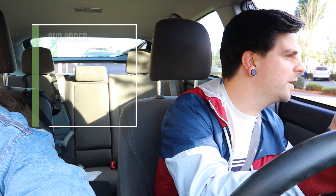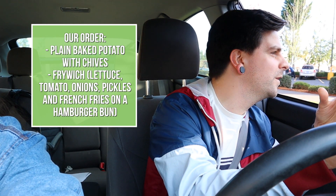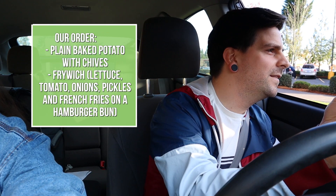Hi, can I have a plain baked potato with chives? And this is kind of a strange request but can I just get a hamburger bun with veggies and then french fries on it? And that's all. So like you heard Chris say, those are the vegan options, and you can probably get some drinks here that are vegan too.